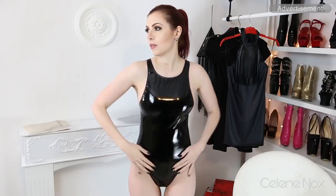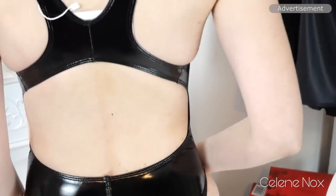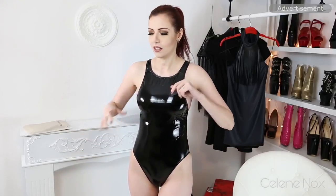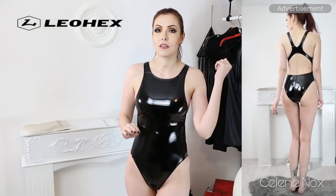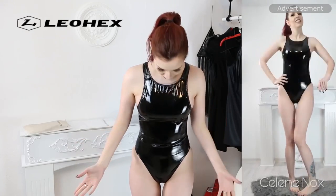Next is a swimsuit — I'm actually surprised how good this fits, including the back, and the length is okay as well. I'm wearing size large, so again check the measurements. The brand is called Leo Hex, by the way — I'll link their AliExpress store below, and they have a YouTube channel with cool videos too. Thanks to Leo Hex for supporting me! I just need a beach and good weather to wear this one outside — I would do it, no problem.